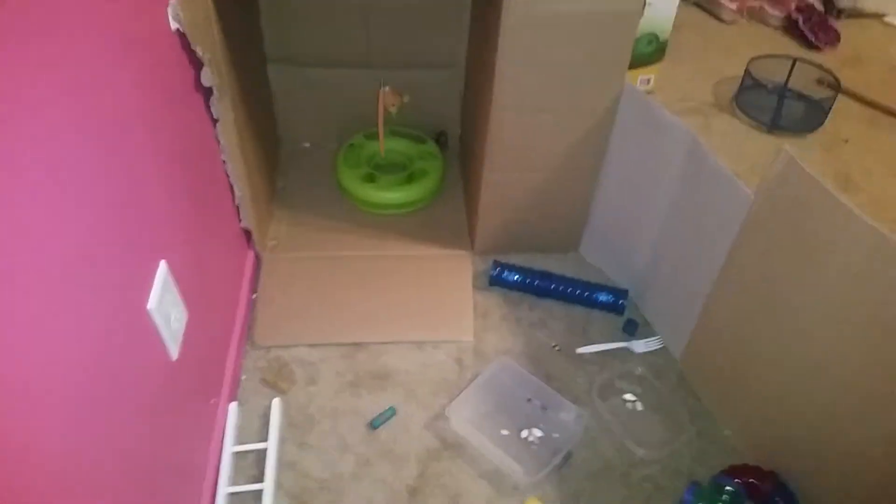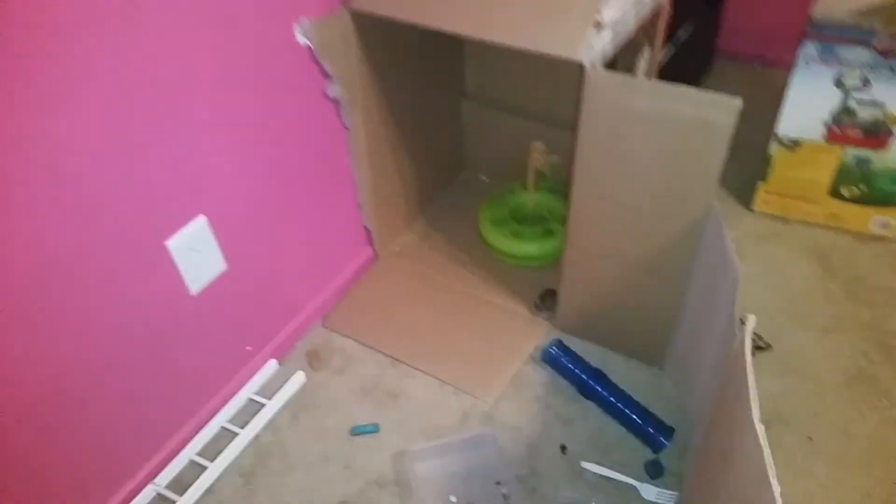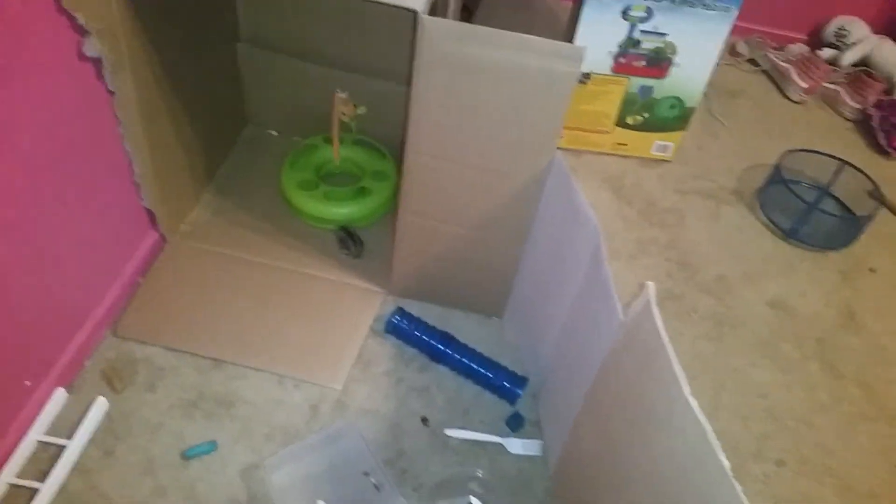So yeah, I hope you enjoy this little playpen tour. There's three boxes connecting. I hope you enjoy this video, and I'll see you guys later. Bye.